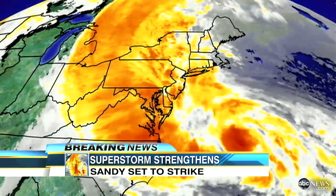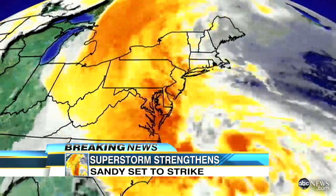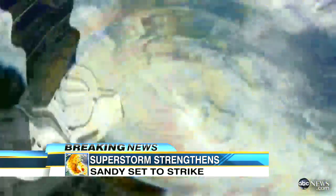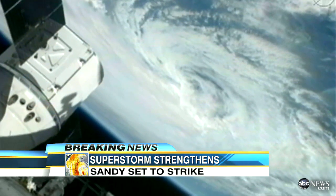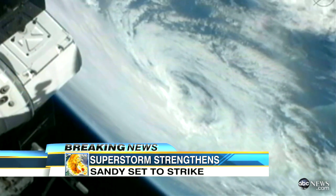What makes Sandy special? This time of year, most tropical storms and hurricanes move east out to sea. Sandy's traveling north and will turn west, so its effects will be felt over a large land area. And this storm is monster-sized — clouds stretching over 2,000 miles, tropical storm force winds more than 1,000 miles.